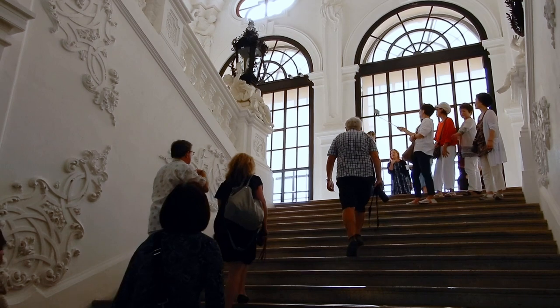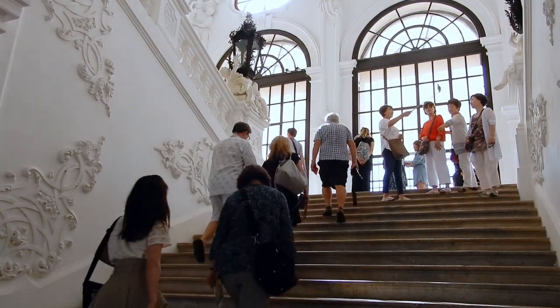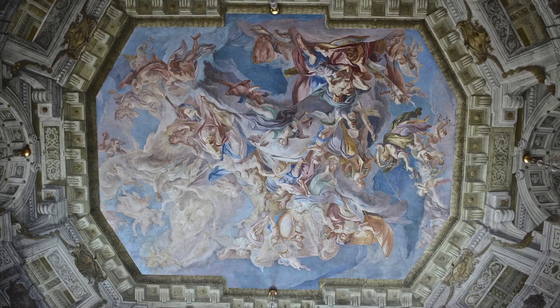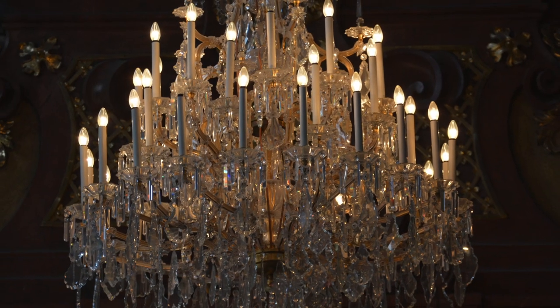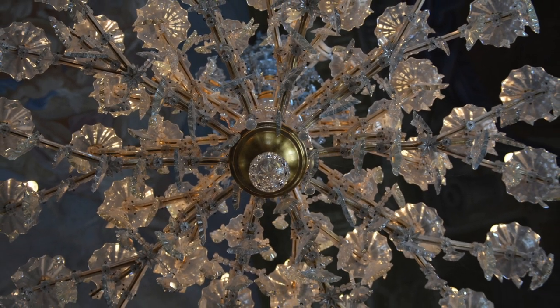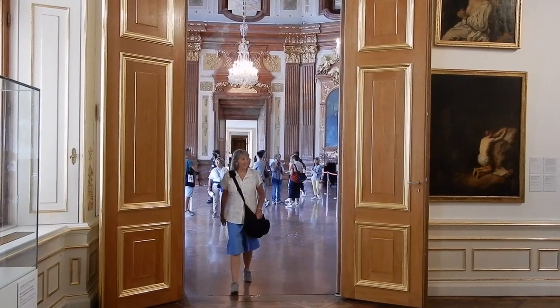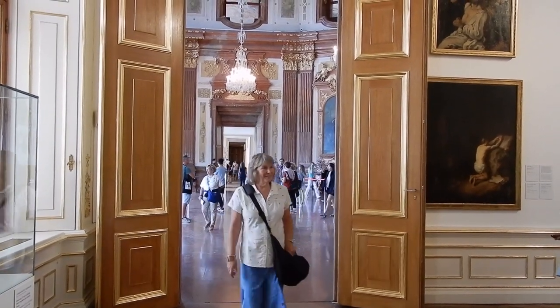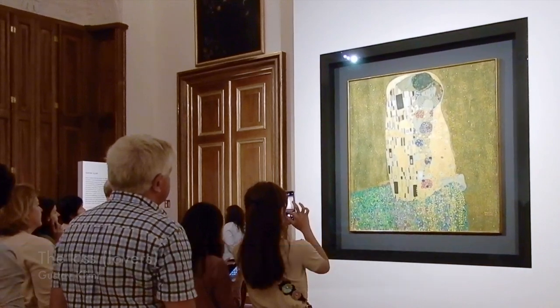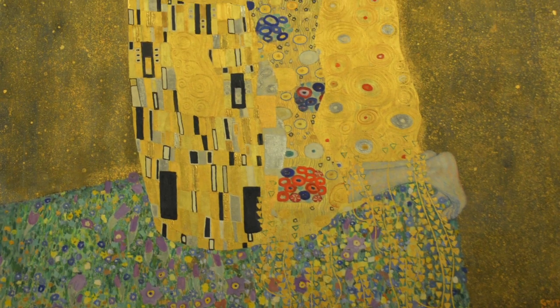The room at the top of the stairs is amazing. Then it was on to find the Kiss. The Kiss is an oil on canvas painting with added gold leaf, silver and platinum.